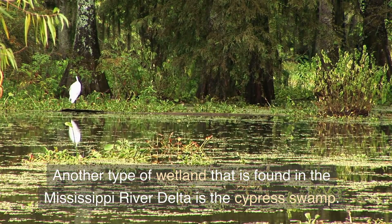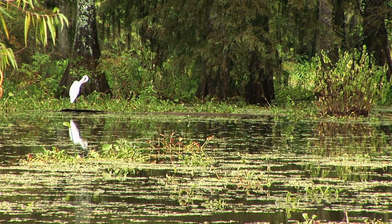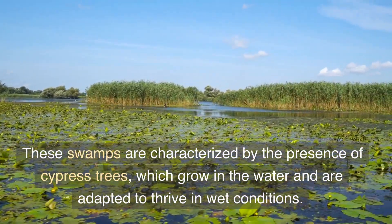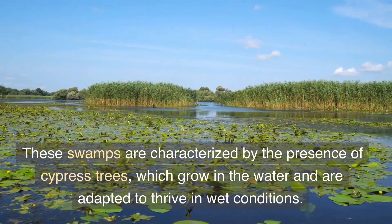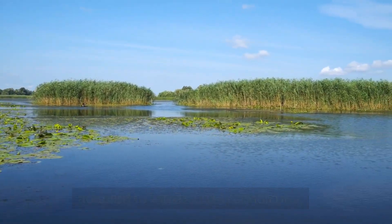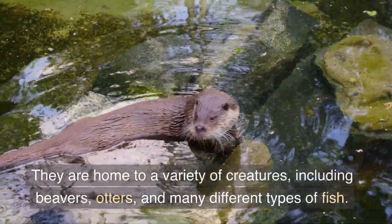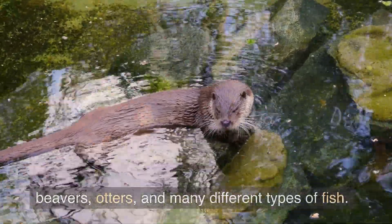Another type of wetland found in the Mississippi River Delta is the Cypress Swamp. These swamps are characterized by the presence of cypress trees, which grow in the water and are adapted to thrive in wet conditions. They are home to a variety of creatures, including beavers, otters, and many different types of fish.